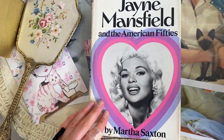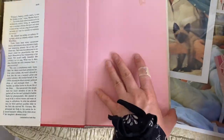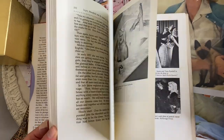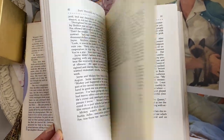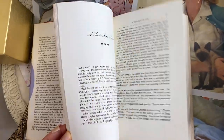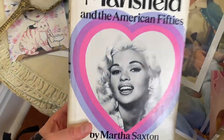Then I got a book called 'Jayne Mansfield in the American 50s,' which I think talks about the 1950s and Jayne Mansfield. I haven't read this one yet but I thought it looked interesting. I just like the color too.